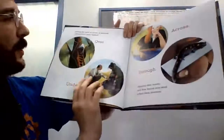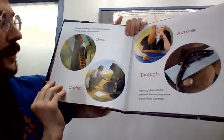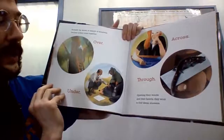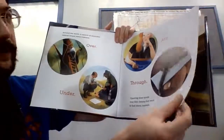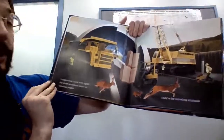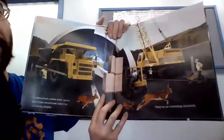Around the world, in search of solutions, animal lovers come together. Over, under, across, through — opening their minds and their hearts, they work to find ideas, answers. Construction crews work again, but these structures aren't for traveling people; they are for traveling animals.